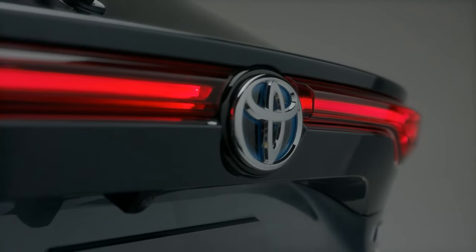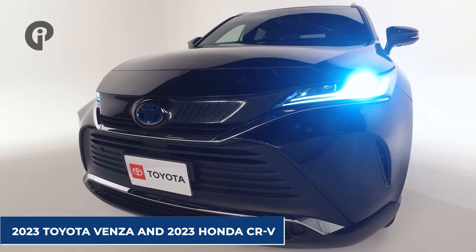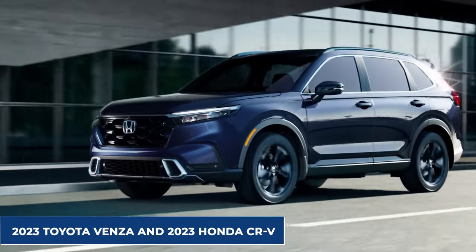Are you still interested in this model? You probably aren't. Let's talk a little bit about the new 2023 Venza now and compare it with the 2023 Honda CR-V to get a better insight.